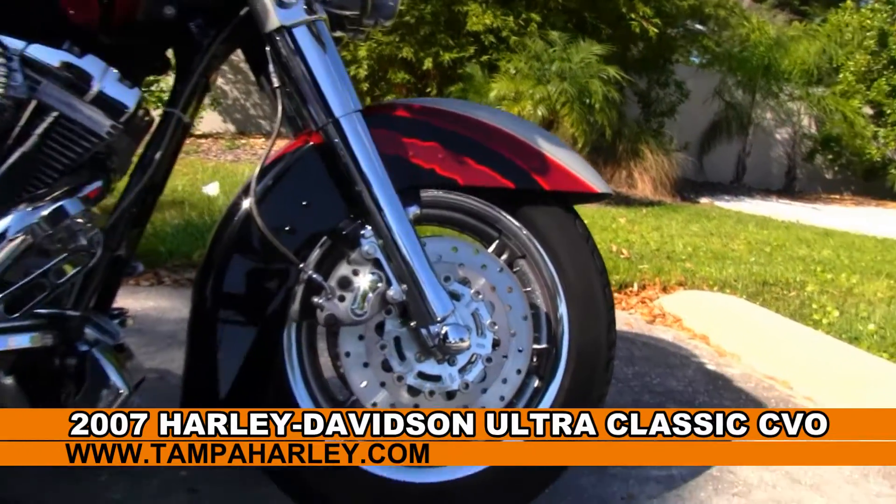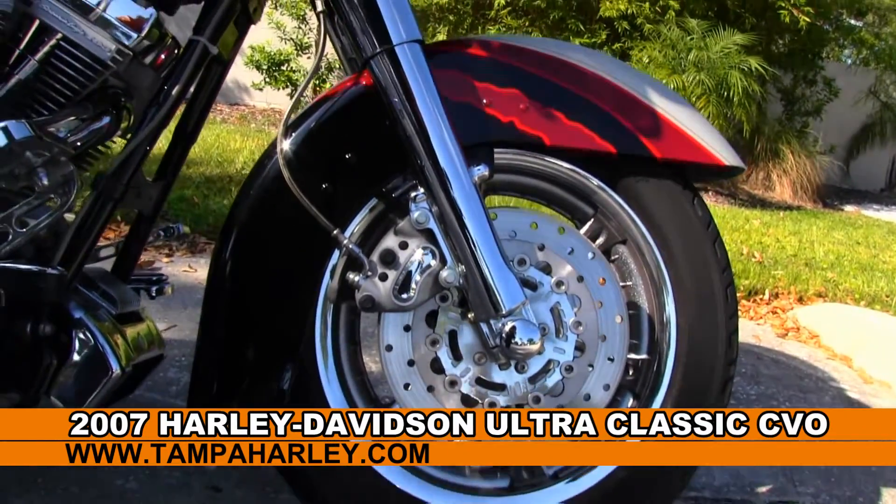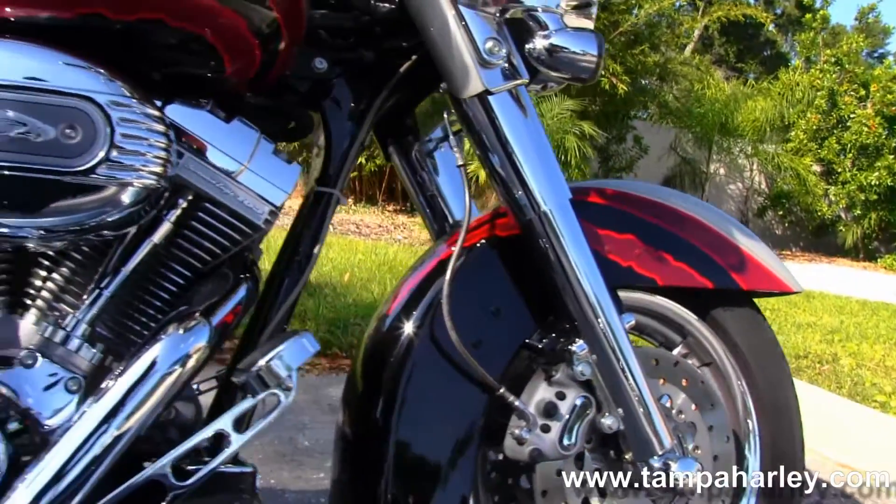This bike starts out front with the upgraded Harley-Davidson mag rim and fully chromed out front forks.